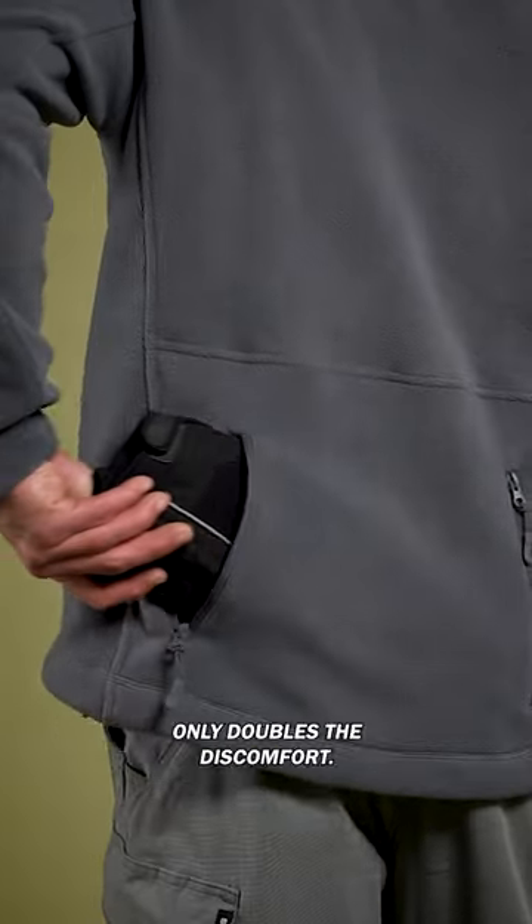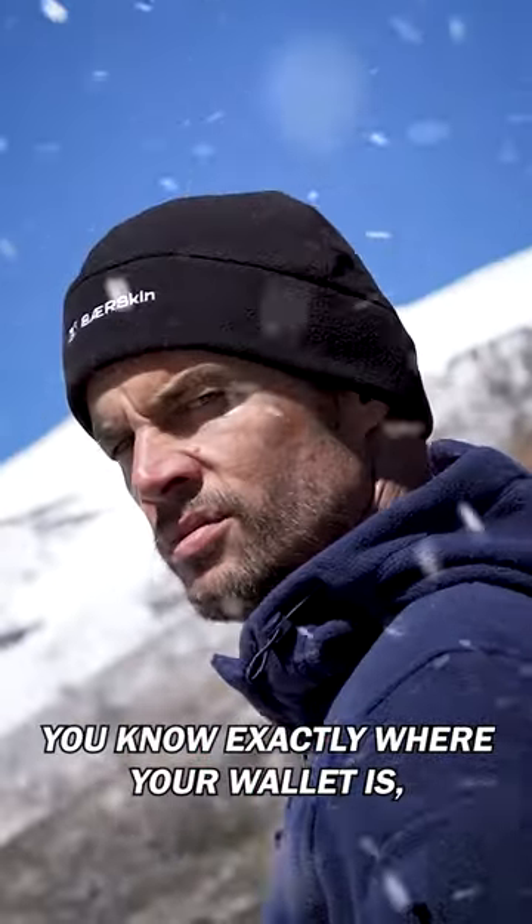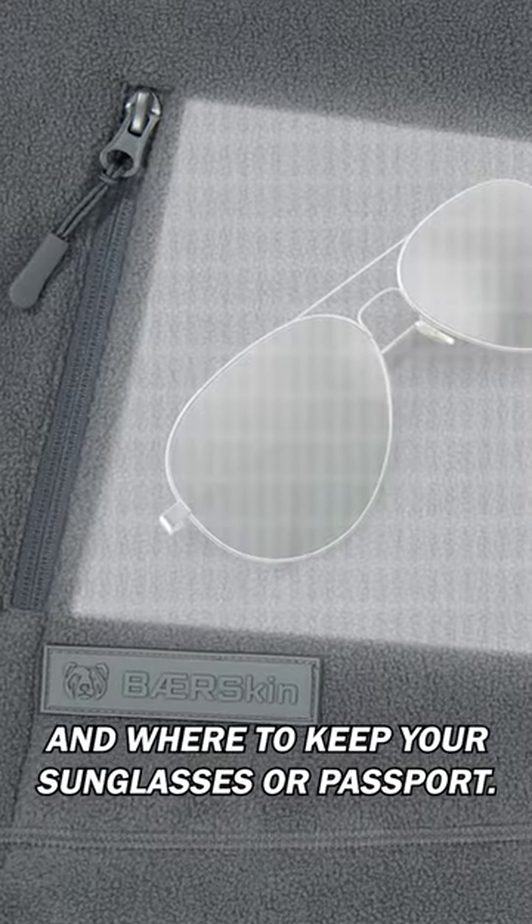Because each layer you wear only doubles the discomfort. Is your wallet in the third or fourth layer? Nobody knows. But with a Bearskin 12-pocket hoodie, you know exactly where your wallet is, where your gloves are, and where to keep your sunglasses or passport.